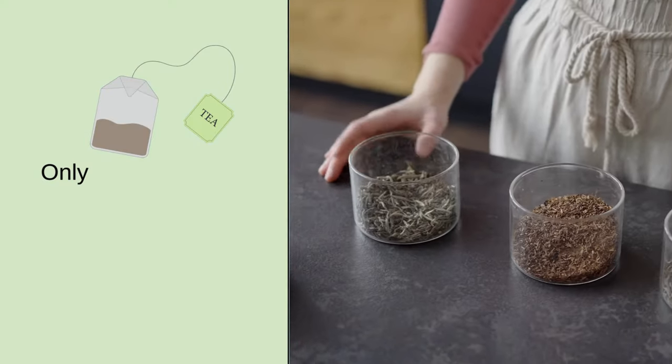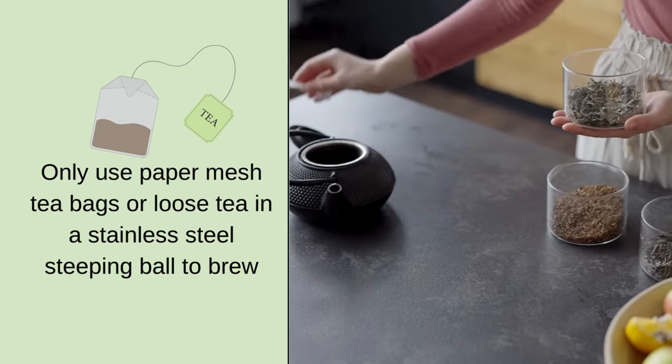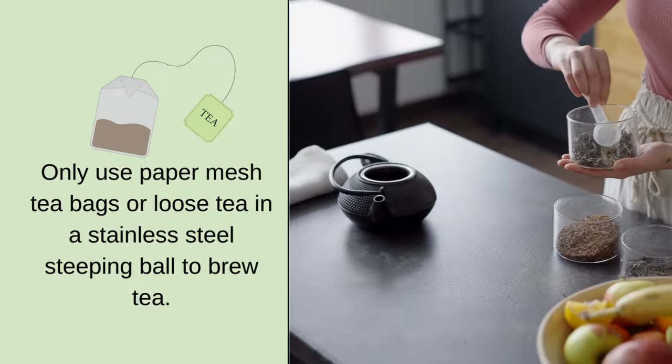Number two: only use paper mesh tea bags or loose tea in stainless steel devices. This is what I now use — glass and steel — to brew my tea in, a gift from my daughter-in-law. Tea is good for you and has so many great antioxidants. You want to drink tea — just do it without plastics.